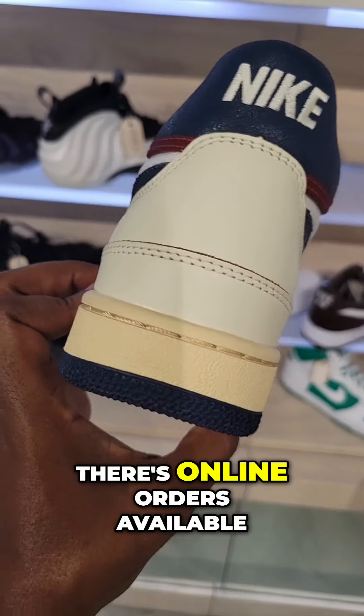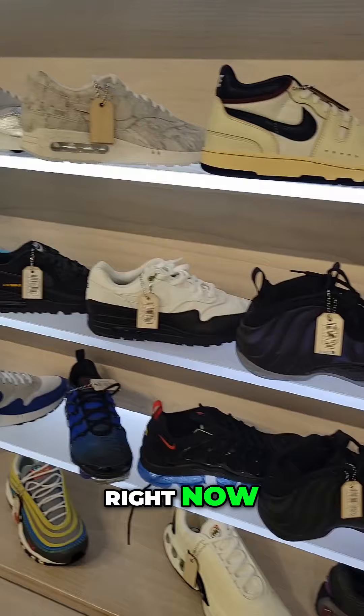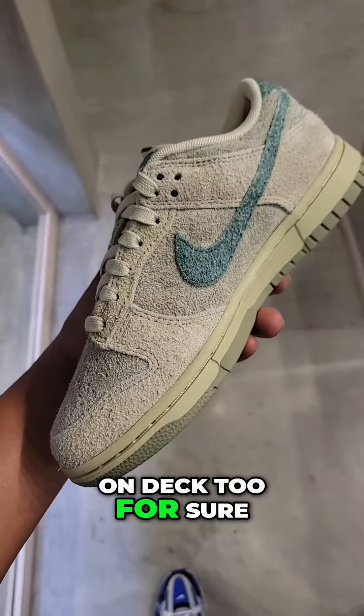You guys can call them too. I don't know if there's online orders available, but they definitely have a good store out here on Hollywood Boulevard. Never seen this colorway in a Nike Dunk Low. Starbucket Drip LA — they definitely have these on deck too, for sure.